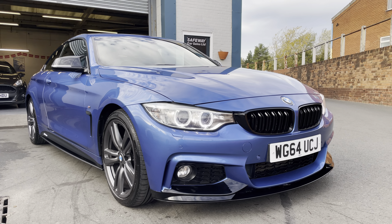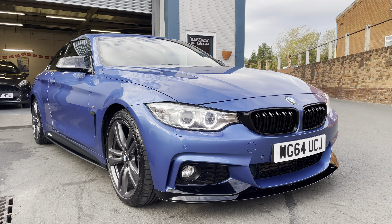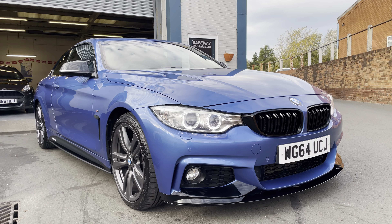It needs to be seen to be appreciated. You've got the Xenon headlights there, the 19 inch alloy wheels, the front splitter, the black gloss grille, the M4 style wing mirrors and side decals and the side blades.